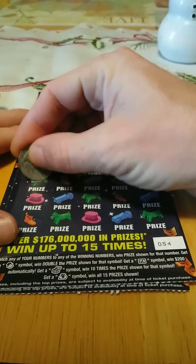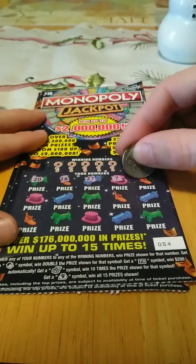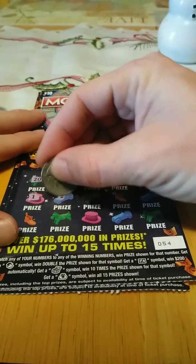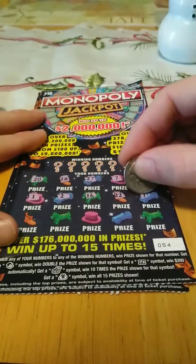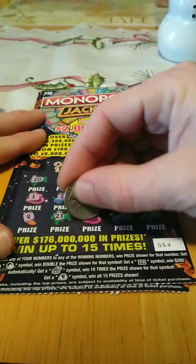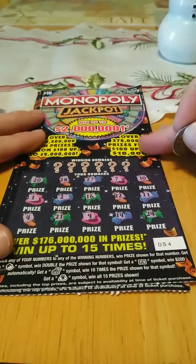Do a symbol hunt. 20, 28, 27, 7, 10, 1, 2, 16, 22, 11, 4, 21, 9, 14, and 24. No symbols.